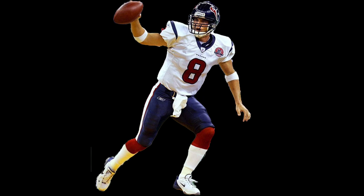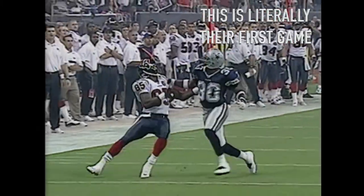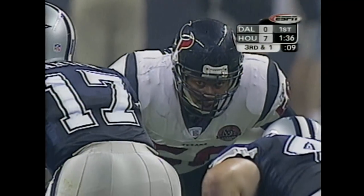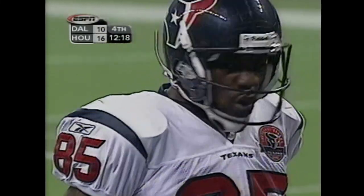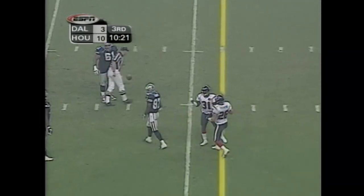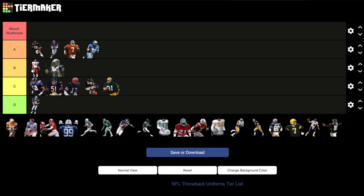Houston Texans: 2002 white jerseys, navy pants, red socks, inaugural patch. The Houston Texans are hands down the hardest team on the list to find a throwback for — they've had this jersey style for their entire existence. I had to get real nitpicky and creative: reuse the inaugural patch from 2002 and the clashing red socks they no longer wear. It's honestly a stretch to call these throwbacks, but it's all there is. The Texans are victims of circumstance — you can only make so much history in 21 years.